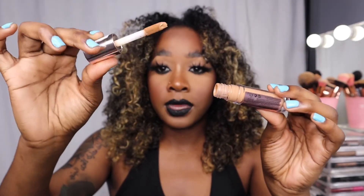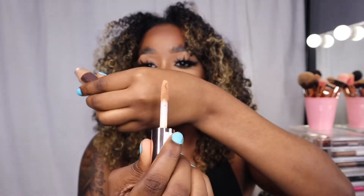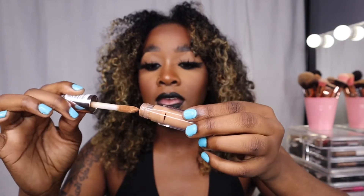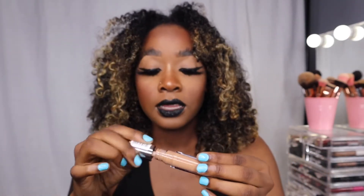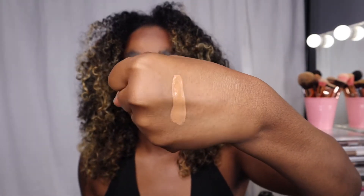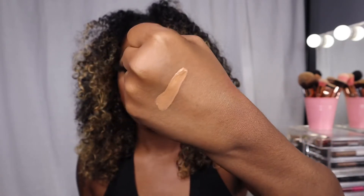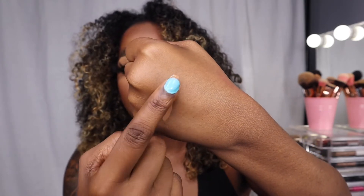This was about ten dollars in the color C12.5. I love it because look at the wand — the wand is literally nice and thick. One swipe and you're covered; I hate having to dip back in repeatedly. The color is amazing, it's thick, creamy, a hundred percent blendable. Look at that coverage!